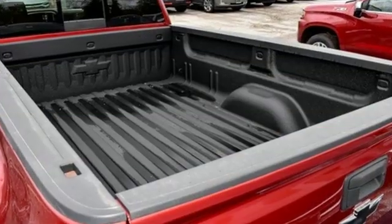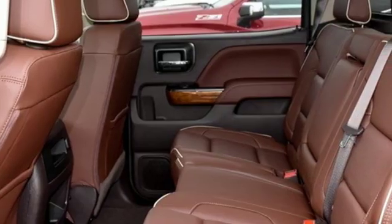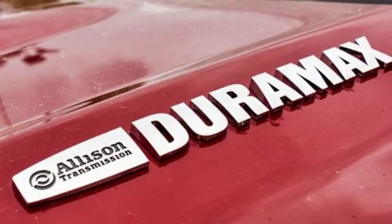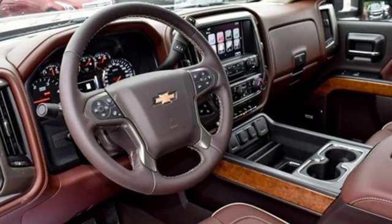It comes with great features you love: intercooled turbo V8 engine, electronic shift on the fly, automatic transmission, trailer brake controller, streaming audio, power heated mirrors, and dual zone climate control.